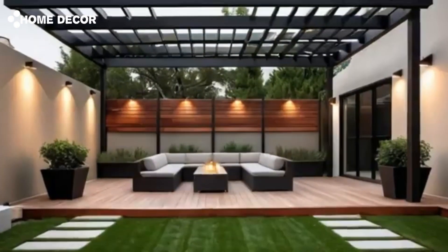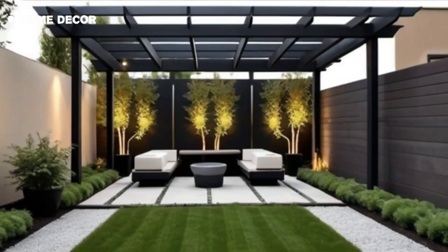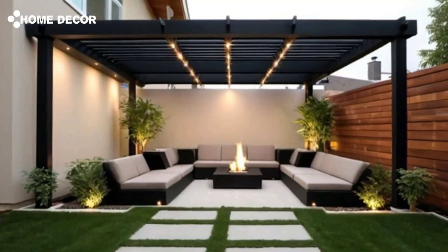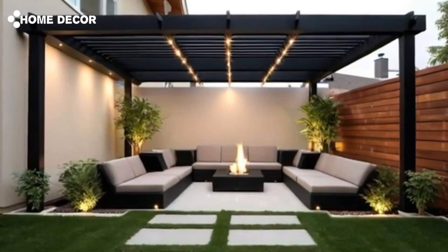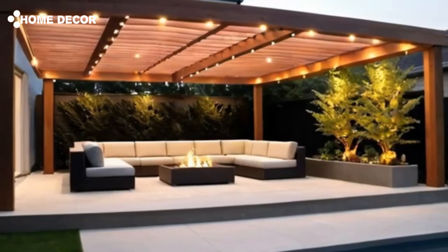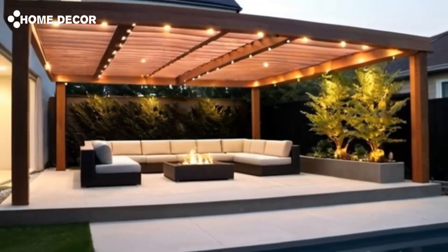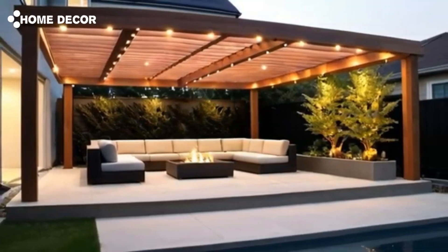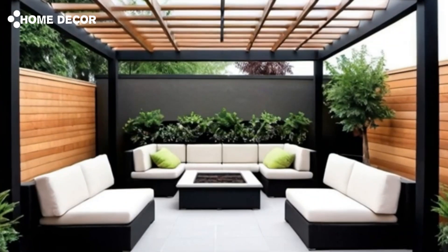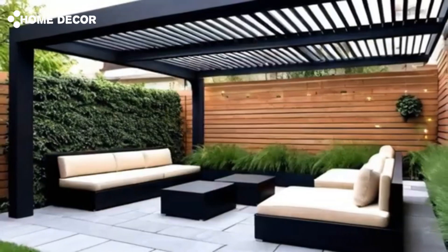New modern patio pergola designs, home garden landscaping, and terrace rooftop garden — 2024 trends for YouTube video. As outdoor living continues to grow in popularity, homeowners are looking for innovative ways to transform their patios, gardens, and rooftop terraces into functional and aesthetically pleasing spaces. This guide explores the latest trends for modern patio pergola designs, home garden landscaping, and terrace rooftop gardens to help viewers create their perfect outdoor sanctuary in 2024.